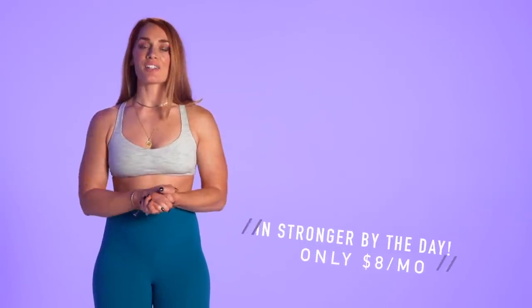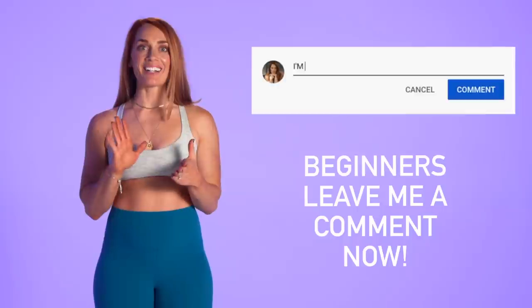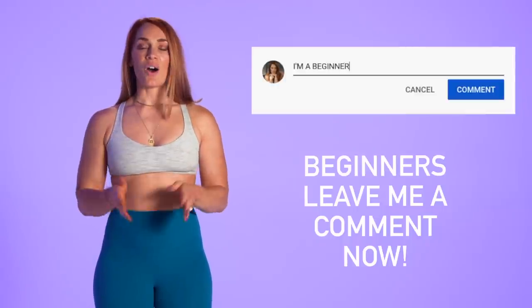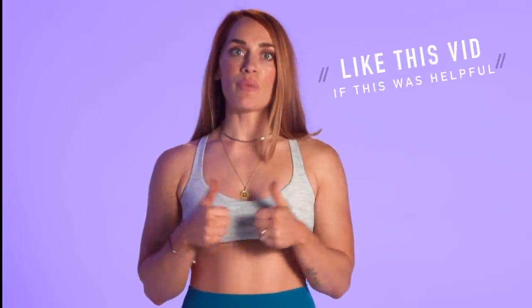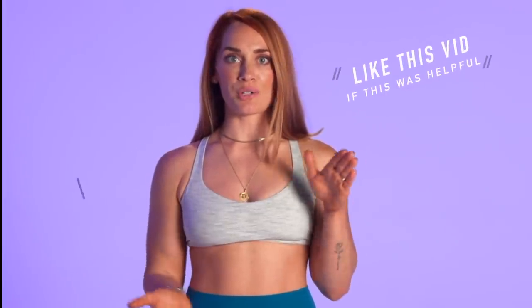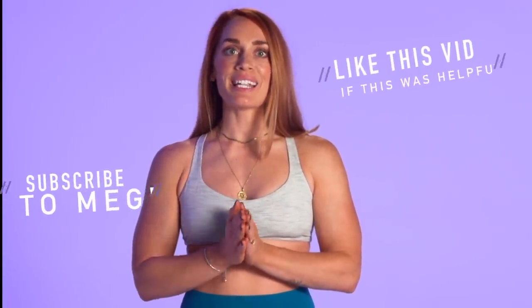That's all for this video — thank you guys so much for joining and checking out our suggestions for beginners. If you're a beginner, please comment down below so I know you're here. Also let me know what your biggest struggle in the gym is so I can make a future video on that exact topic. Give this video a like if you found any part helpful, subscribe to my YouTube channel, and I'll see you guys next week. Be safe!